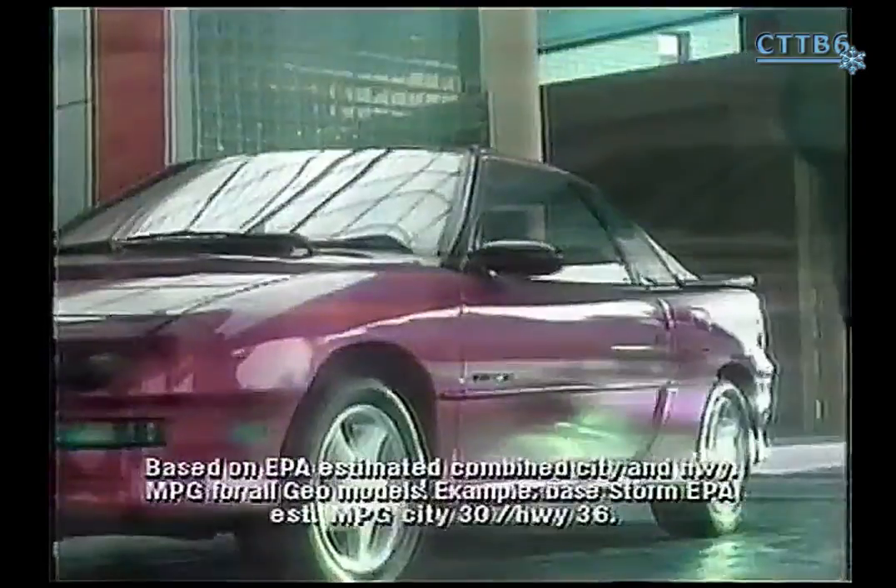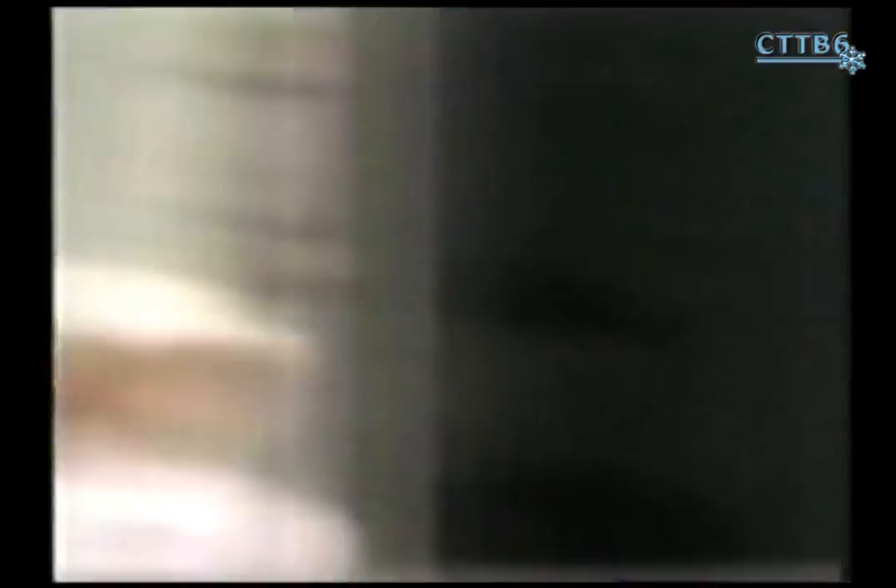Not long ago, Honda and Toyota were known for the highest mileage — but today there's GEO, the most fuel-efficient line of cars and trucks in America. Get to know GEO at your Chevrolet GEO dealers.